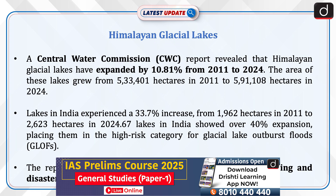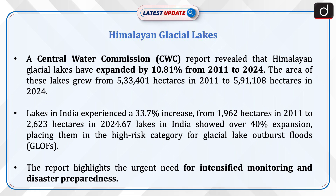A Central Water Commission report revealed that Himalayan Glacial Lakes have expanded by 10.81% from 2011 to 2024. The area of these lakes grew from 5,33,401 hectares in 2011 to 5,91,108 hectares in 2024.